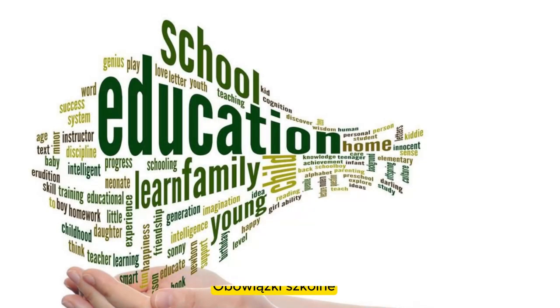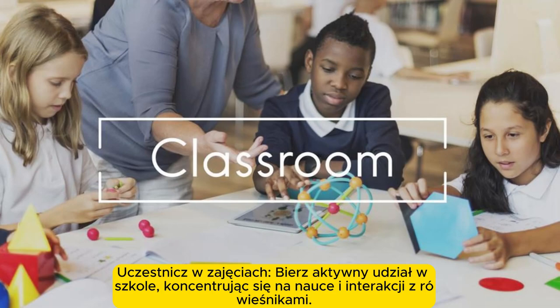School obligations. Attend classes and participate actively in school, focusing on learning and interacting with peers.